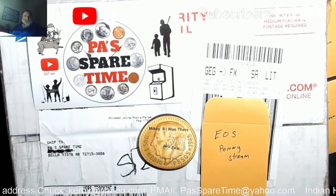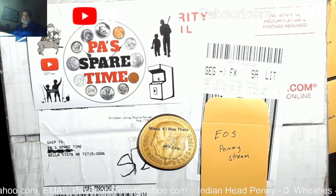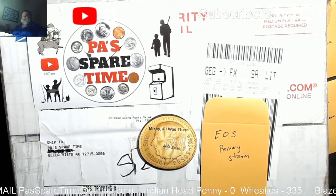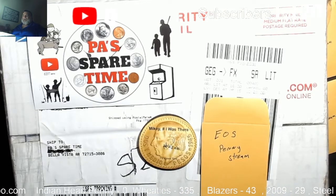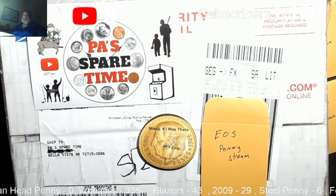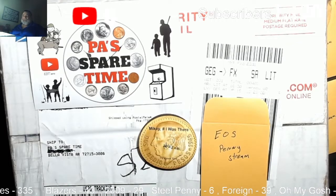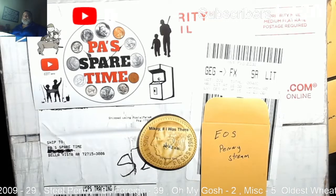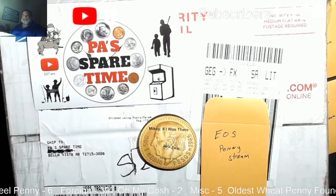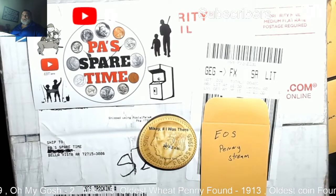Welcome to Paw Spare Time. Good Friday afternoon to everybody. Hope you are having a wonderful day. This will serve as the live stream announcement and comment video for our mom and pop penny box that we are opening this Sunday at 10am Central Standard Time.